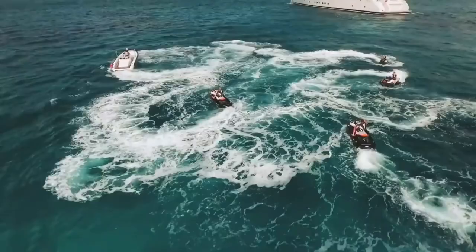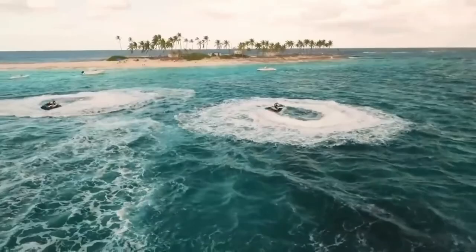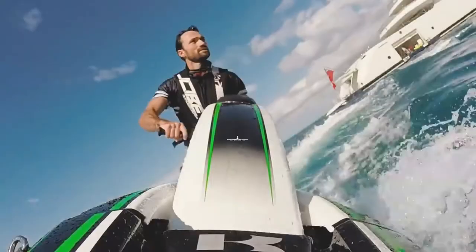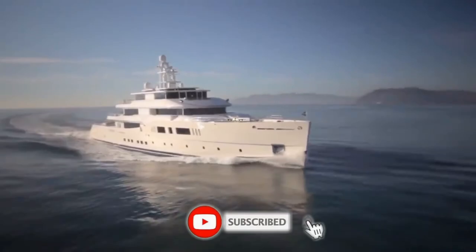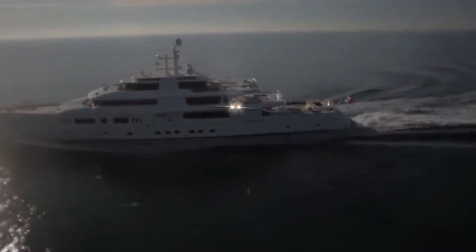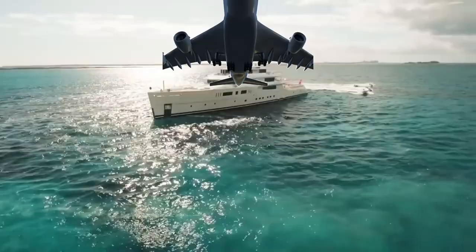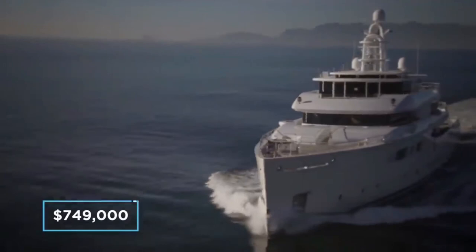The spacious onboard garage is large enough to contain an impressive collection of water toys, including three tenders, two sailing dinghies, jet skis, paddle boards, five kayaks and two sea bobs. Another important feature is Nautilus' eco-friendly dynamic positioning system, which means the yacht doesn't have to drop anchor in fragile environments, allowing guests to explore coral reefs without damaging them. Before being renamed, Nautilus was sold with an asking price of $88 million. She now charters from $749,000 per week.